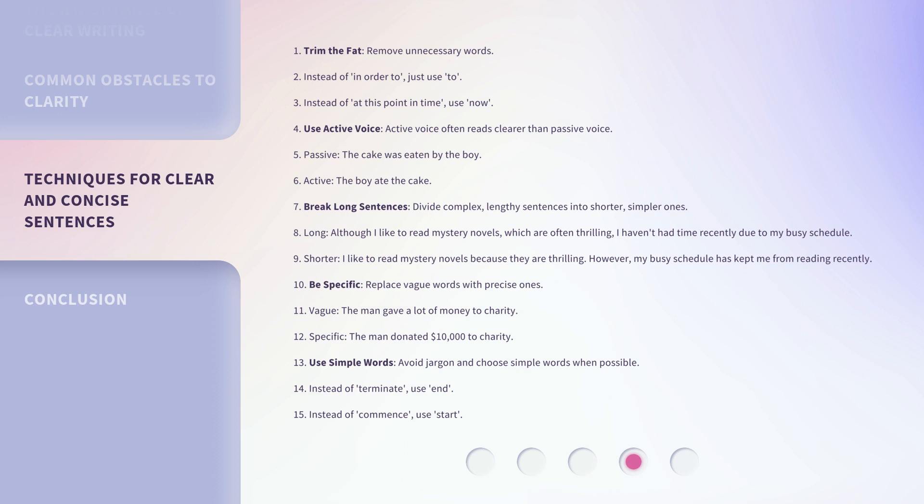Be specific — replace vague words with precise ones. Vague: 'The man gave a lot of money to charity.' Specific: 'The man donated $10,000 to charity.' Use simple words — avoid jargon and choose simple words when possible. Instead of 'Terminate,' use 'End.' Instead of 'Commence,' use 'Start.'